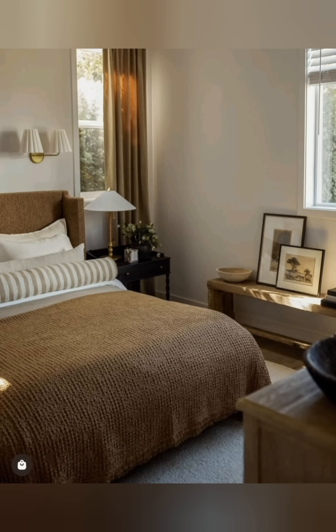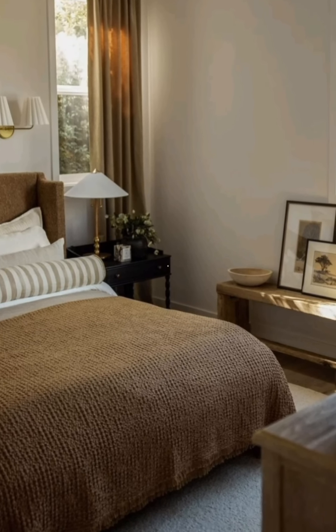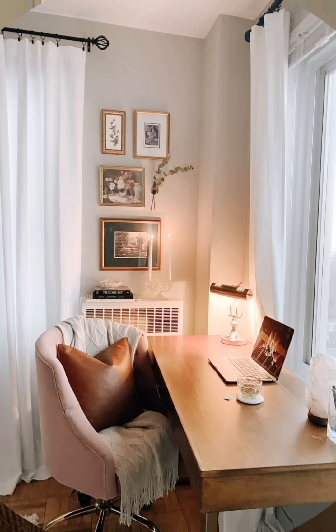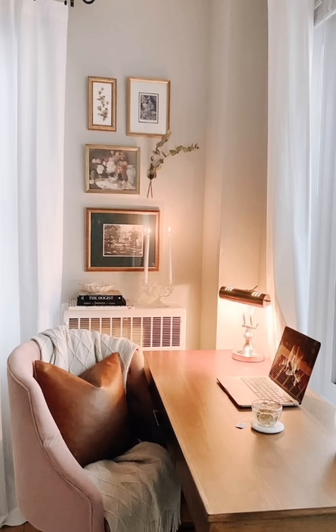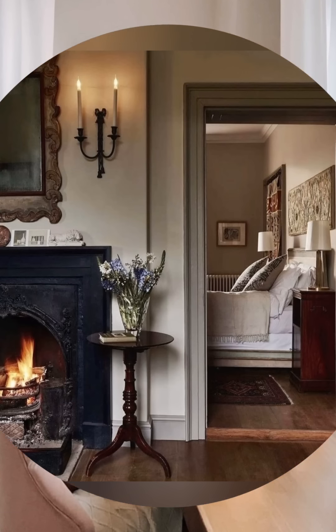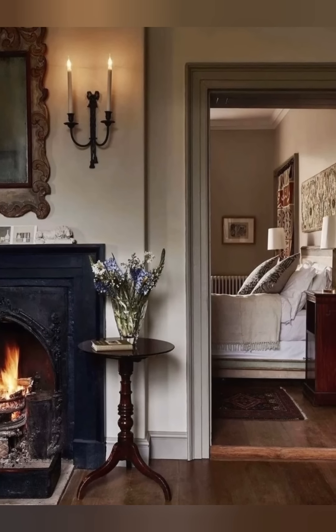Number 11: Soft and Ambient Lighting. Lighting plays a crucial role in vintage cottage decor. Opt for ambient lighting from lamps, lanterns, or sconces rather than harsh overhead lighting. Vintage chandeliers or pendant lights with distressed finishes can create a stunning focal feature.